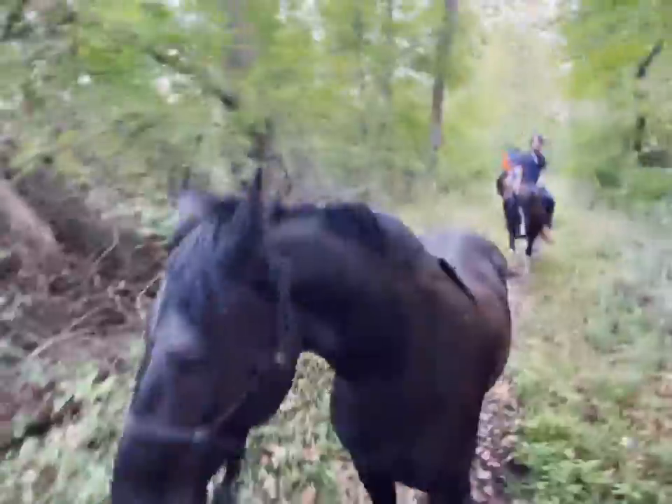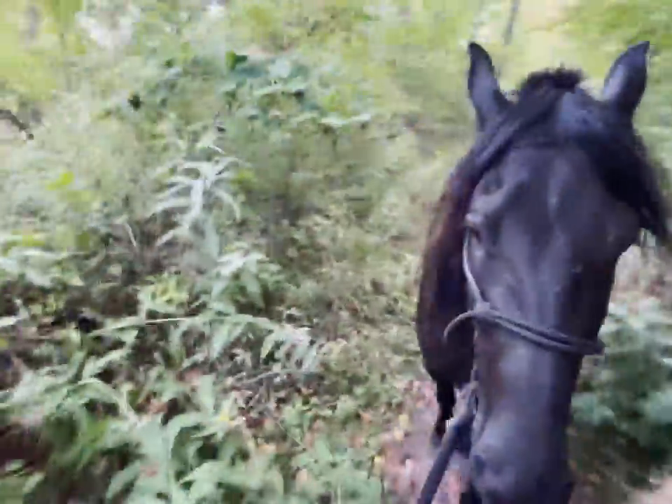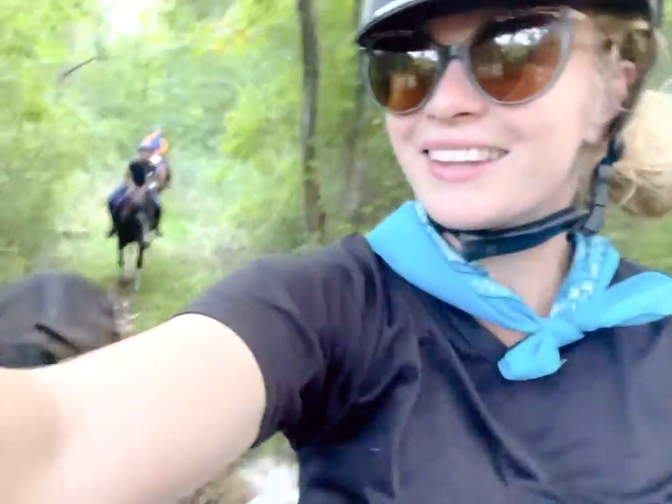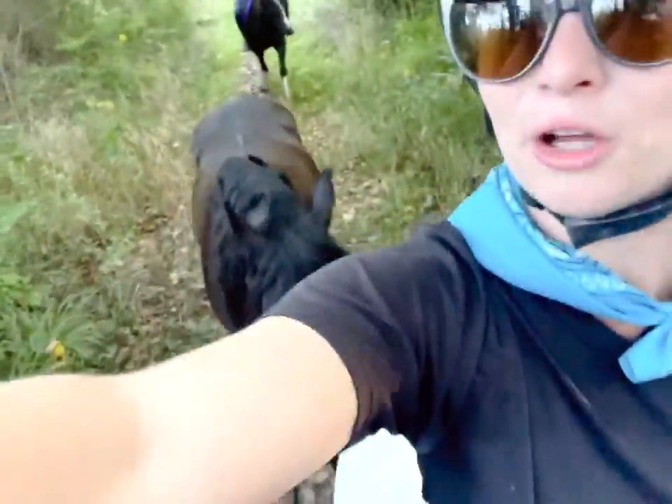Every time I try to record he does something — he's behaving nicely and then he does something goofy. He says oh I'm in front of the camera, I can be rude. This is going to be like the bumpiest film ever.